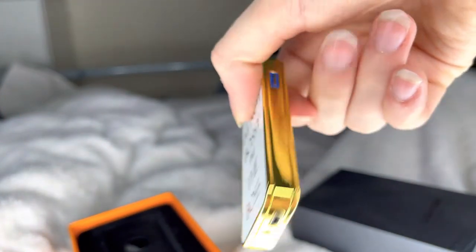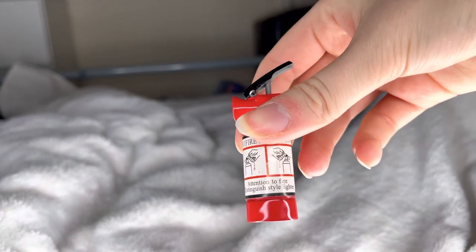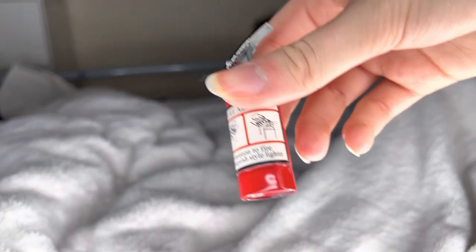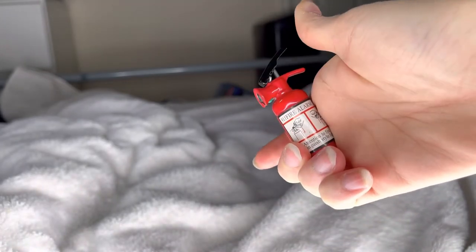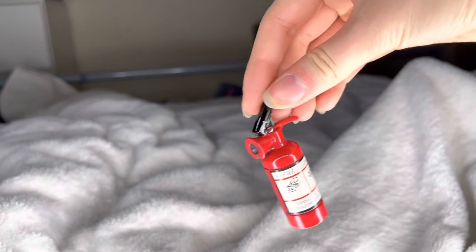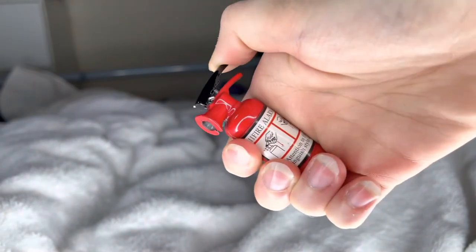Last but not least, you've got this fire hydrant lighter — it says 'Attention to Fire' and switches to extinguish. Tell me this is not the sickest lighter you've ever seen — how cute is this! Just make sure if you have this in your pocket that the switch doesn't go down, or you're done for.